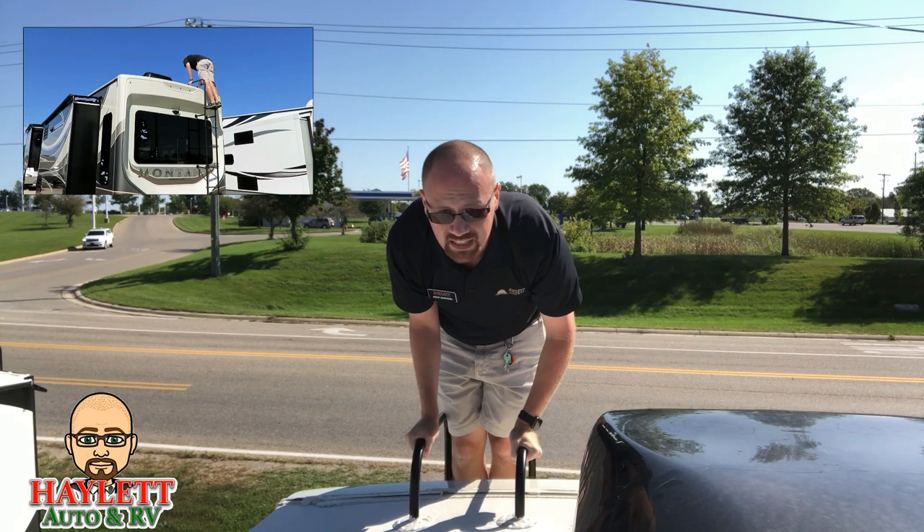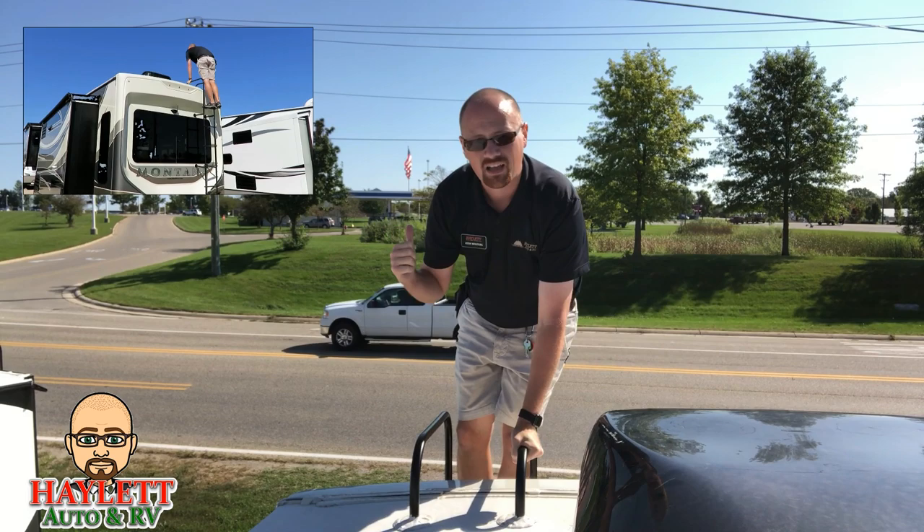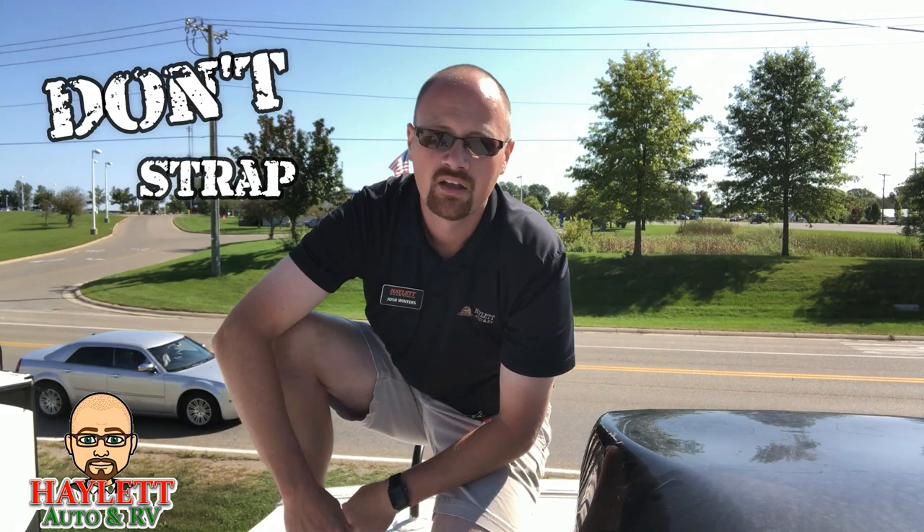What I'm doing here is keeping my weight leaning over the RV. This is a really critical thing, because you don't want to lean back off the RV — which leads me to a really good point.